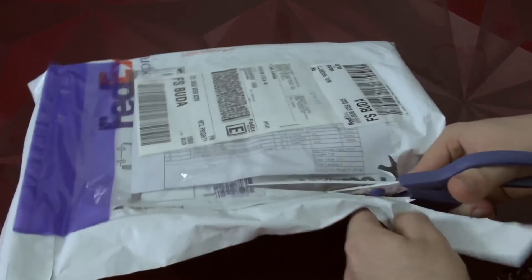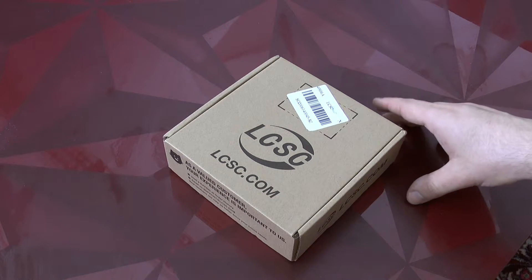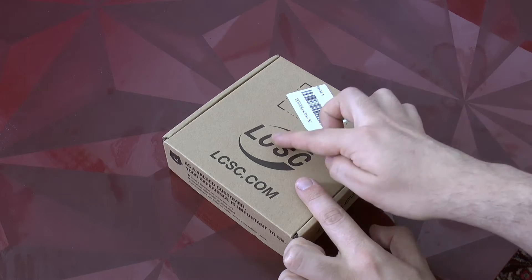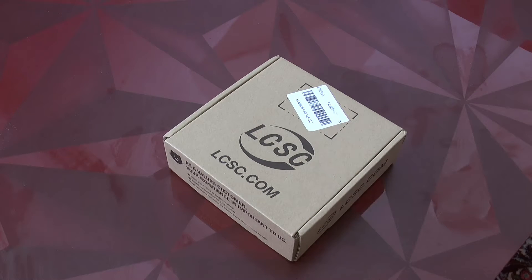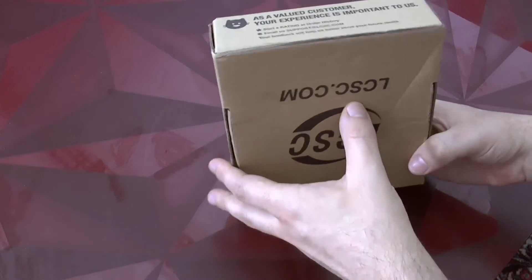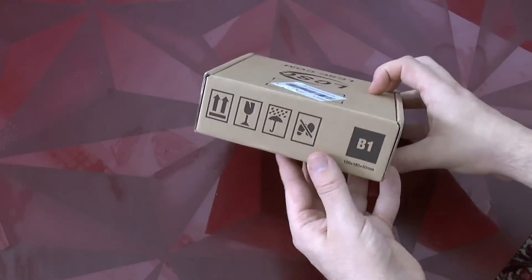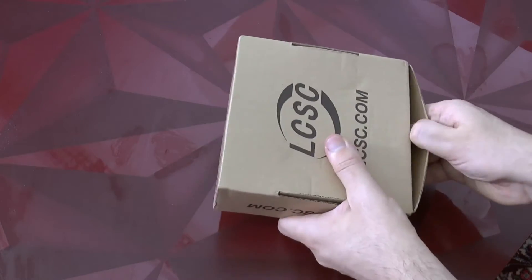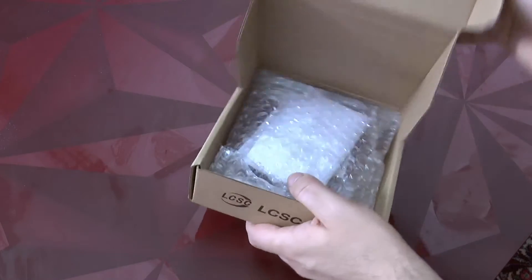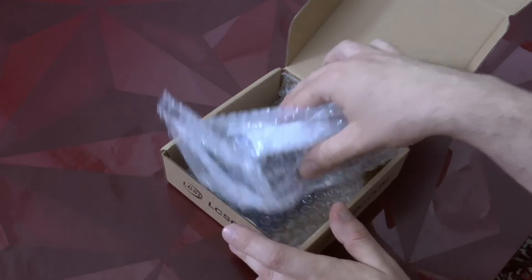Let's cut inside. Here we see the actual box with the products. LCSC is part of an entire group of companies which also make PCBs and a variety of other things. The box is quite sturdy so I'm probably going to recycle this one to send something to the customer.